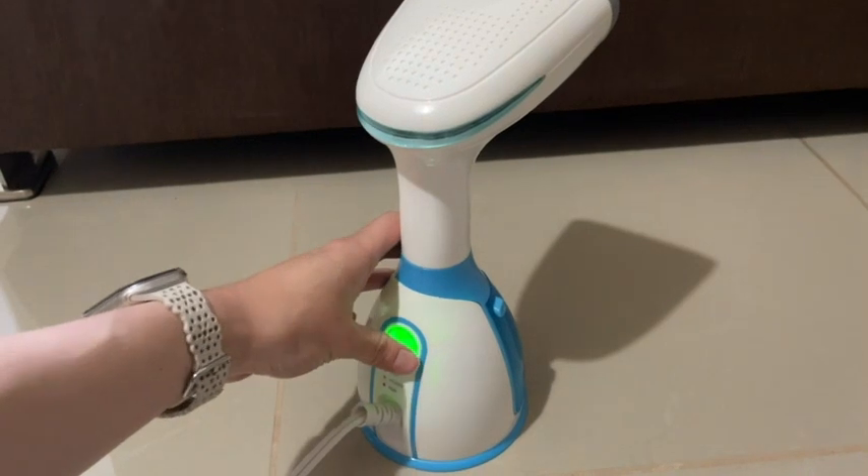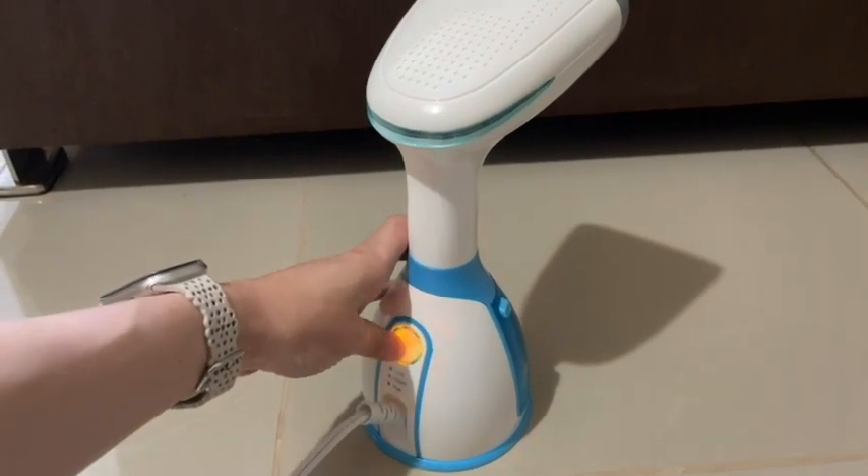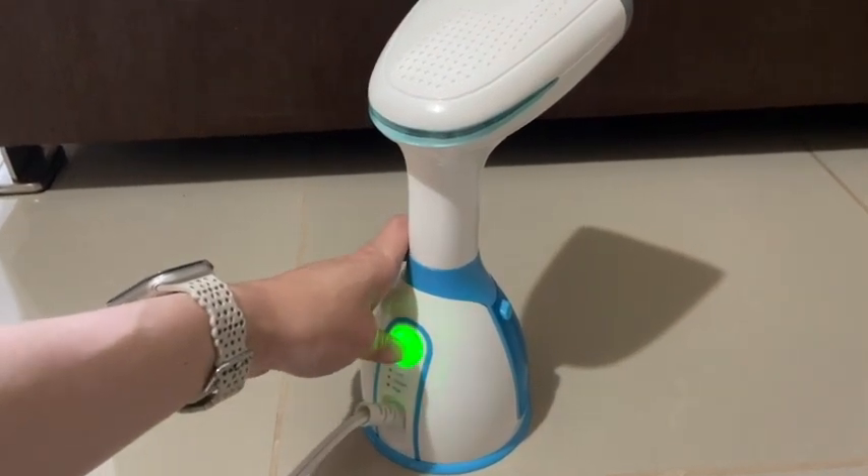Hey everyone, I'm Brianna with WTI and I want to show you this amazing clothing steamer by Fandy Shop. You just plug it in and it heats up super fast in 15 seconds and then you can select the mode that you want.